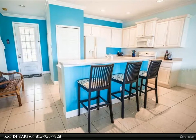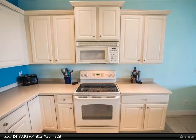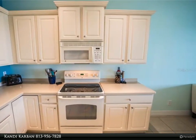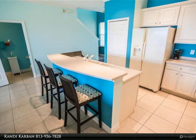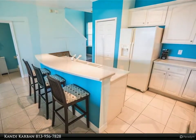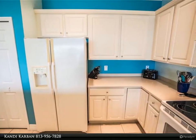Enjoy maintenance-free, carefree living in the heart of Manatee County. Easy HOA dues provide for landscaping, lawn maintenance, exterior maintenance, and even exterior pest control. The community amenities include a lagoon-style community pool, basketball court, playground, tennis courts, and miles of walking trails with desirable scenic views.